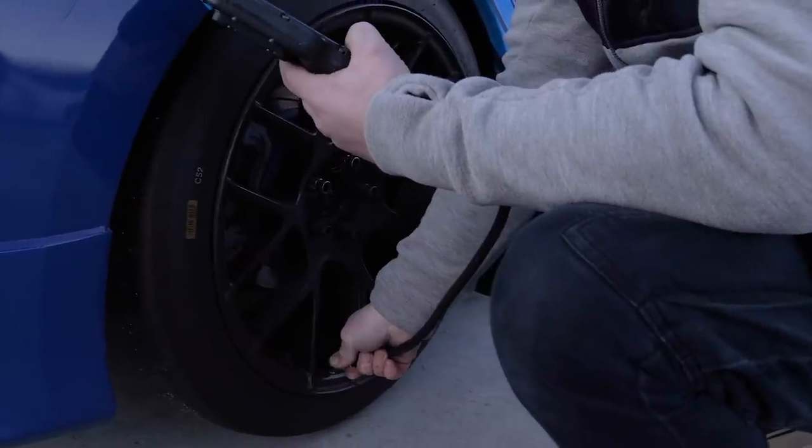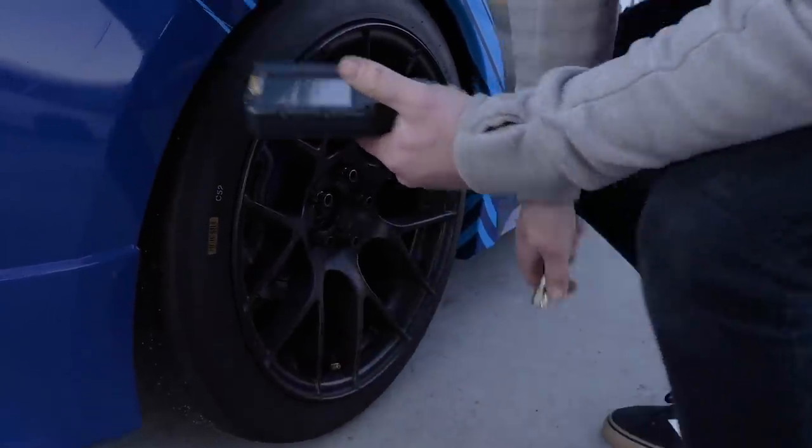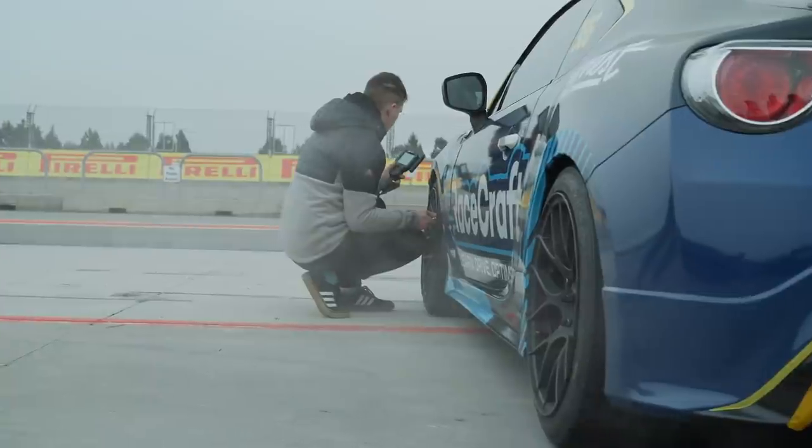We're just getting ready to go out on our first practice session. We put 25 psi all around in the tyres — hopefully they'll come up to temperature. It's minus 2 at the moment, which might be a bit optimistic, but we'll get Andre in there and see if he can at least bring them up to temperature. We can check them when he comes back in after the practice session and alter them if needed. Other than that, the car is all corner-weighted and the suspension setup seems to be dialled in.